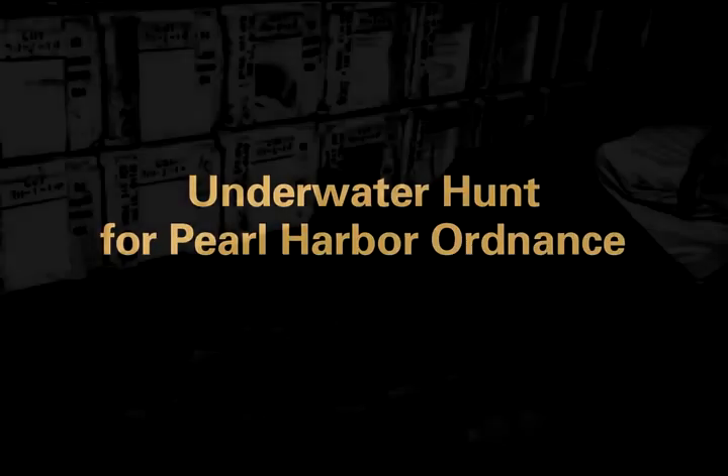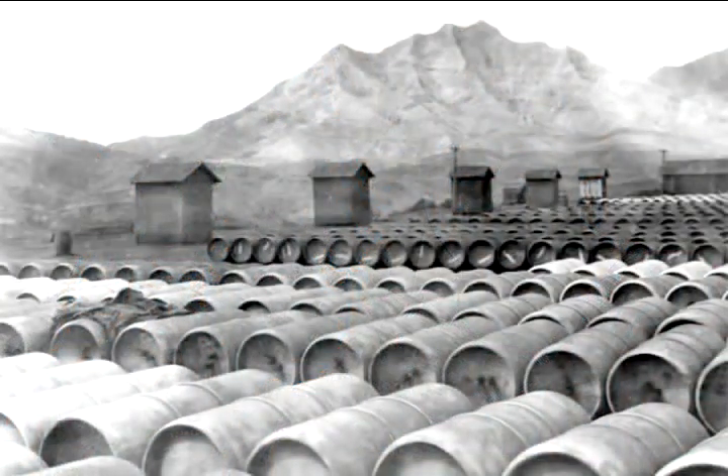The Hawaii Undersea Military Munitions Assessment, or HUMMA, was mounted to locate chemical weapons agents dumped outside of Pearl Harbor in the decades following World War II. Researcher Margo Edwards describes the search for a chemical needle in a 500-meter-deep haystack. The project started in 2007 and lasted through 2009. It was about a $3 million project funded by the Army to try and see both the effects of the ocean on the munitions, and the munitions on the ocean.